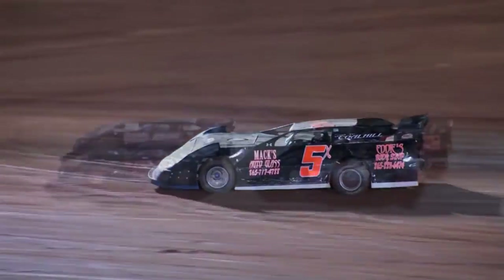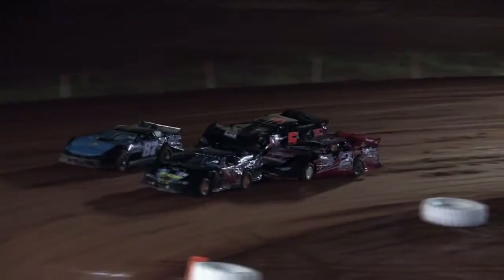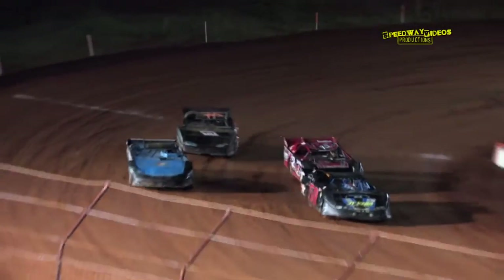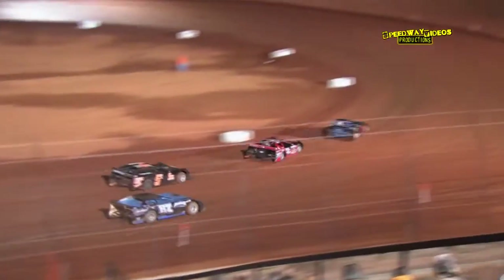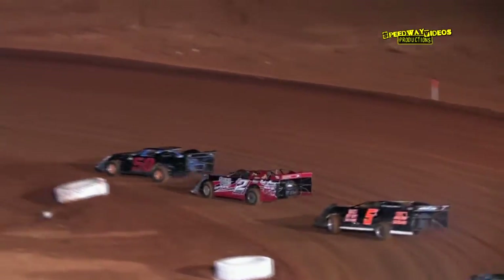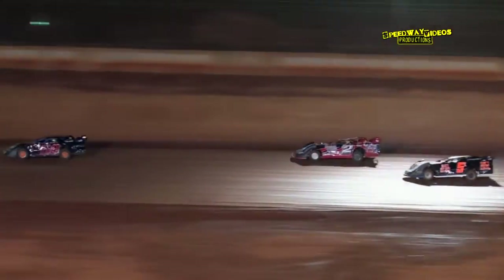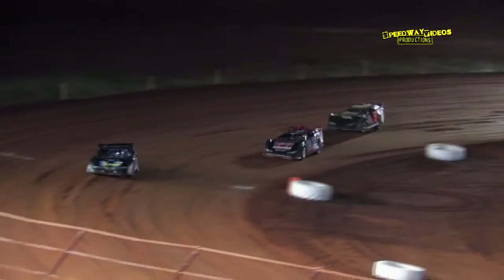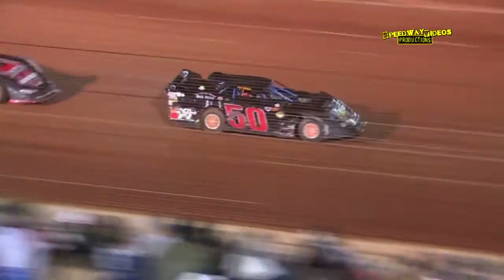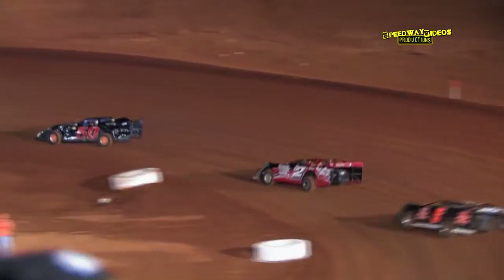Mitchell in the 50, followed by Goins in the D2, Frills in the 5X, and the 87 — Horsley.